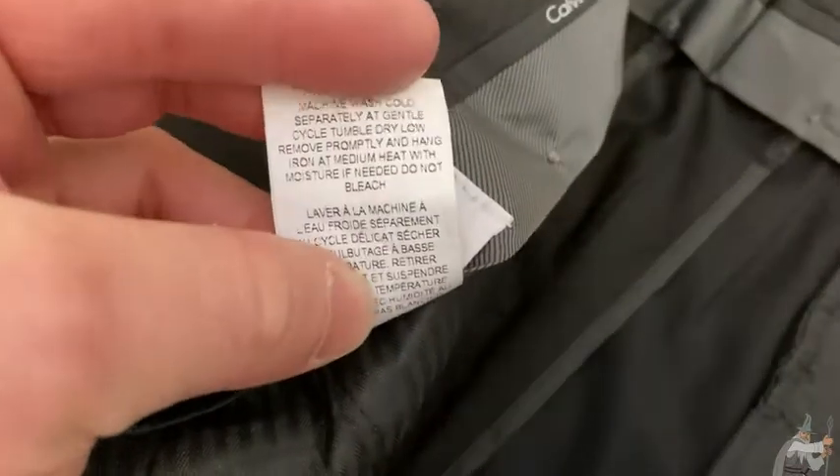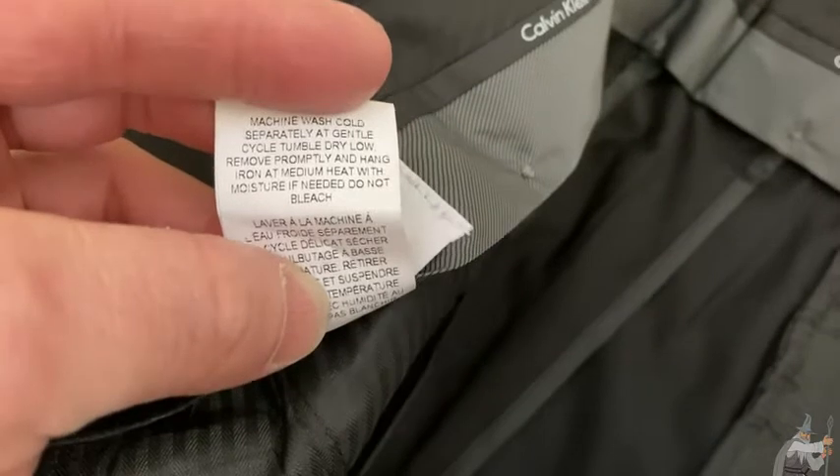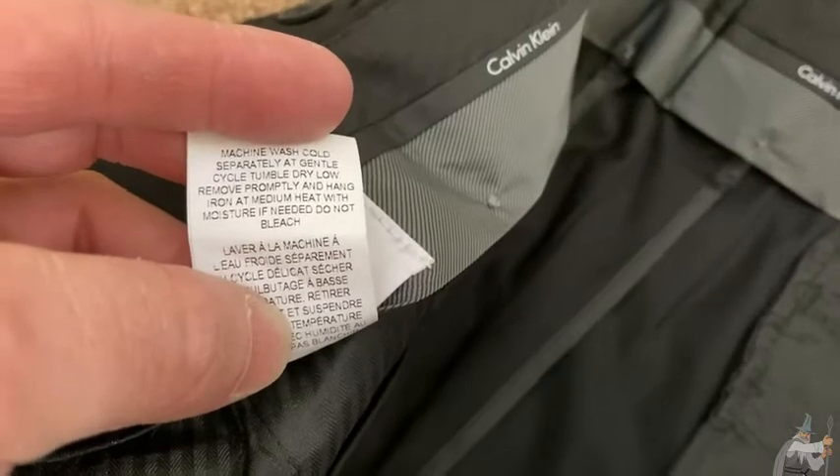We have some care instructions here: machine wash cold separately at gentle cycle, tumble dry low. Remove promptly and hang, iron at medium heat with moisture if needed, do not bleach. Pretty simple to take care of these.